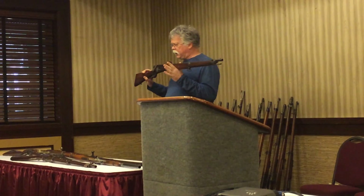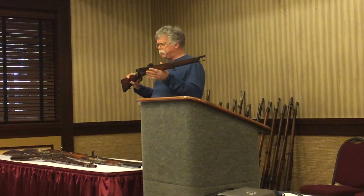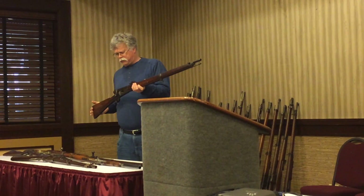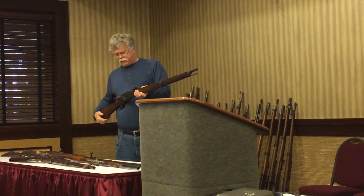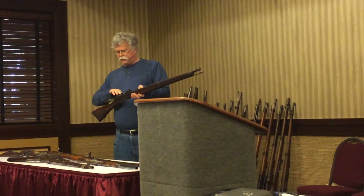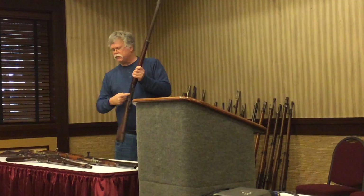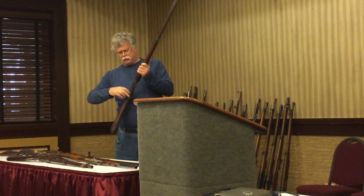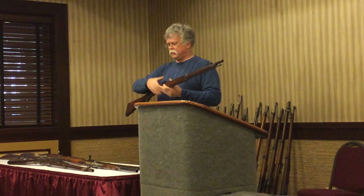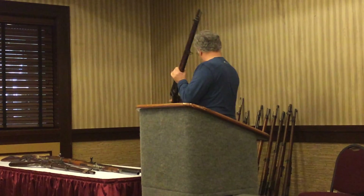In 1869, they come up with this weapon, called the Vetterli, after the designer. It uses a metallic cartridge and the Henry-style loading system adapted with a bolt-action. You have a loading gate, so you can put rounds into a tubular magazine — just like you'd find on the Winchester Repeating Rifle. The Swiss now have the best weapon available.